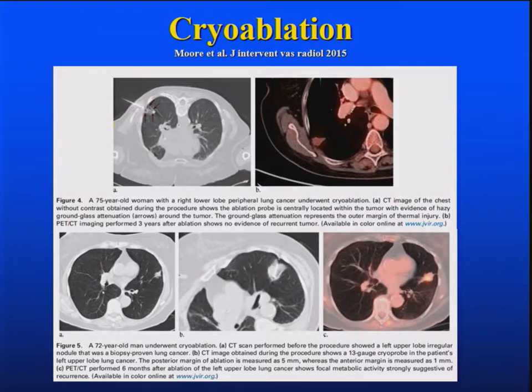These are pictures from their paper showing a good response — here's the lesion, and there it is after treatment. This is a case of recurrence showing the same lesion after treatment. And this is a lesion where the PET lights up the corner, indicating recurrence — in that case, they thought they didn't get the probe in the right place.